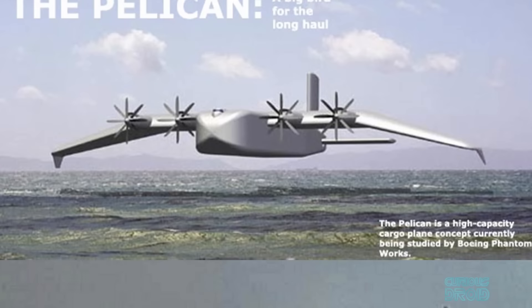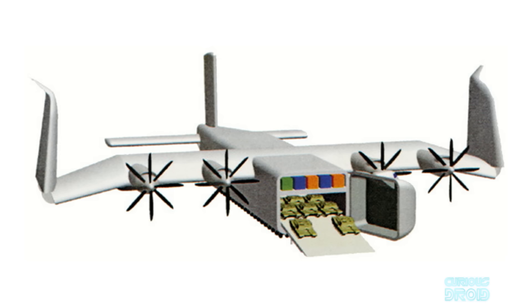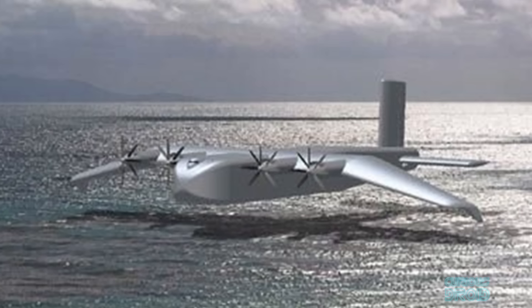In 2002, Boeing in the US unveiled a monster-sized design called the Pelican, which would have been the biggest plane ever built — the length of a football field, with a wingspan of 152 meters and capable of carrying 1,400 tons of cargo. It would fly at 20,000 feet over land, but over open oceans it would fly at just 20 feet above the waves and use the ground effect to make it more efficient. However, since its unveiling, nothing more has been heard of the Pelican.